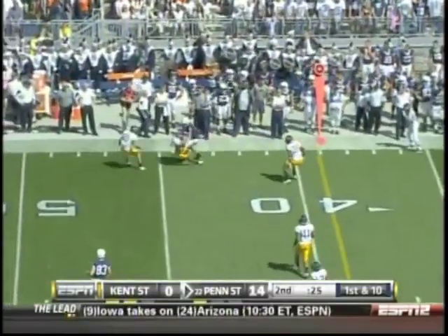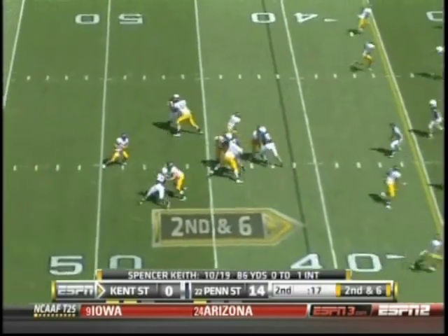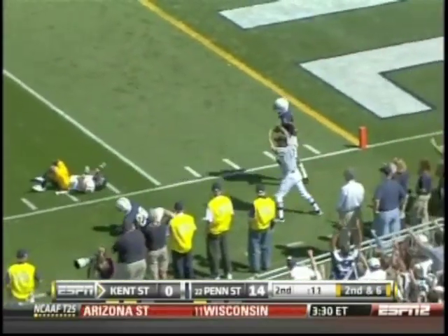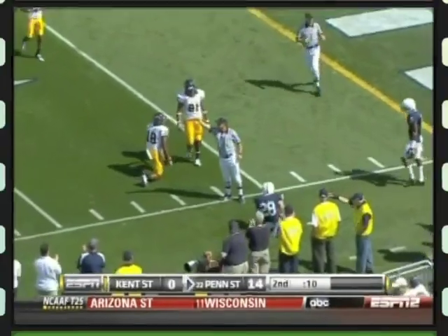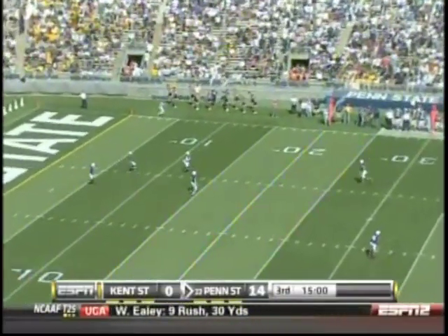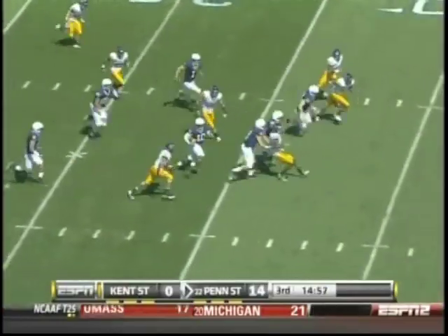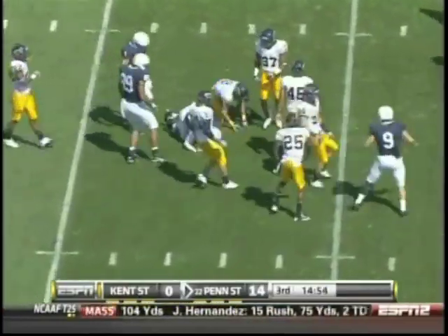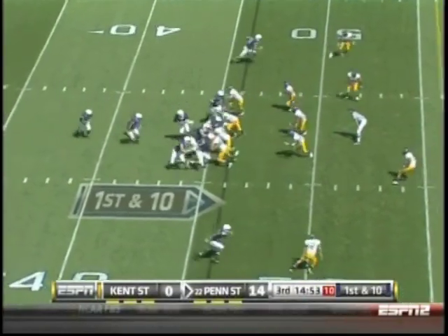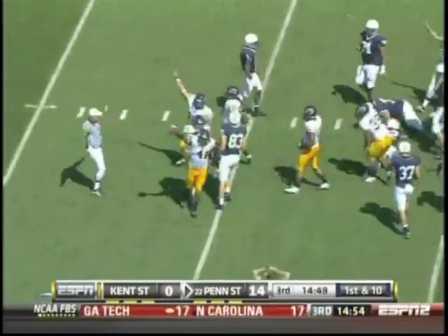Bolden down the sideline — that ball's intercepted, picked off at the 45-yard line. Keith, a jump ball down the sideline — deflected and intercepted, picked off by Derek Thomas. Freddy Cortez sends it deep, fielded at about the 11-yard line. Running room across the 30, out across the 40 to the 45-yard line for Malcolm Willis. Royster fumbles the snap — it's picked up by Kent State.